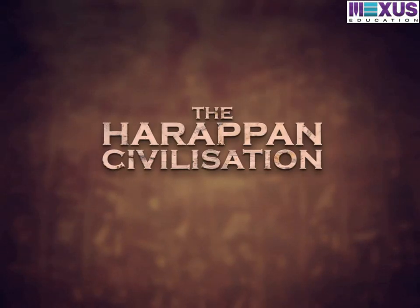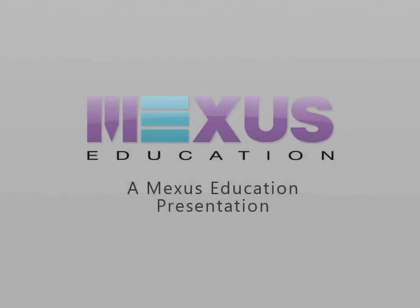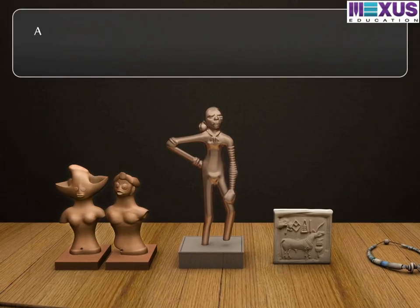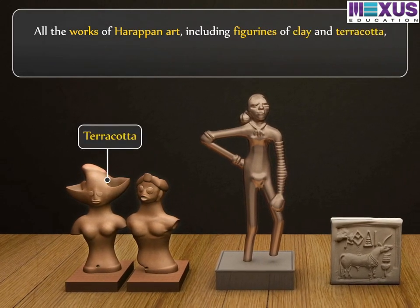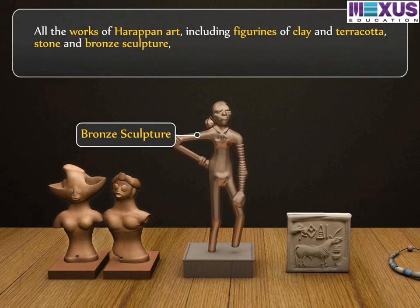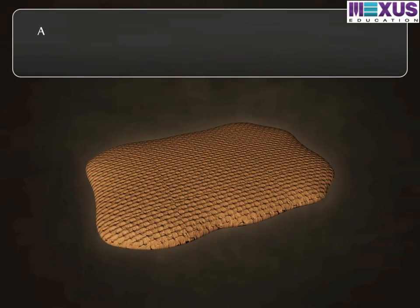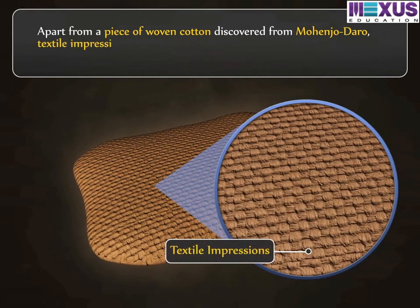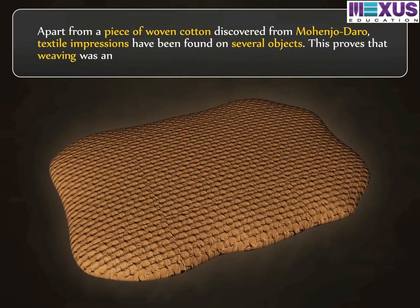Harappan civilization arts and crafts. All the works of Harappan art, including figurines of clay and terracotta, stone and bronze sculpture, seals and beads, are products of skilled craftsmen. Apart from the piece of woven cotton discovered from Mohenjo-Daro, textile impressions have been found on several objects. This proves that weaving was an important craft.